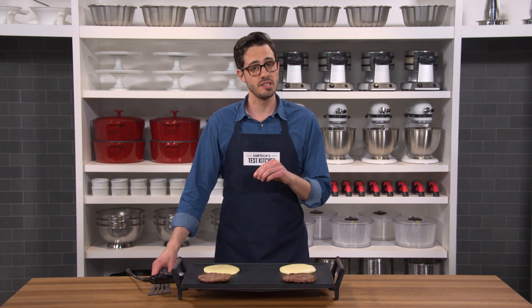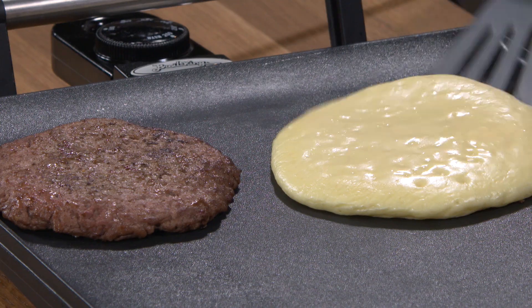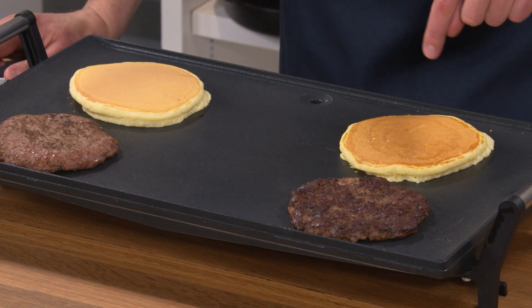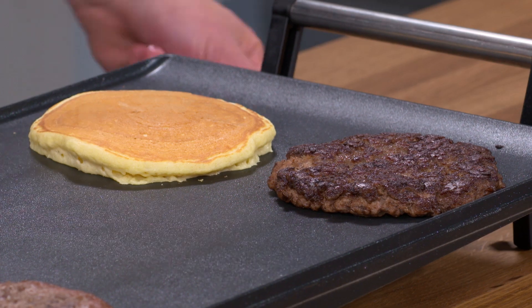What do pancakes and burgers have in common? They are both a lot more delicious when they're nice and brown. It's pretty obvious that this burger and this pancake feature better browning than the others, and browning equals big flavor. These are definitely the ones that I would like to eat.